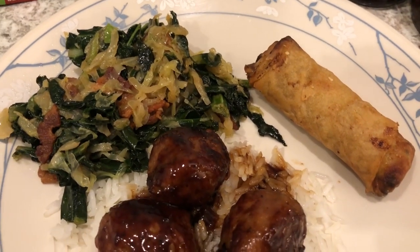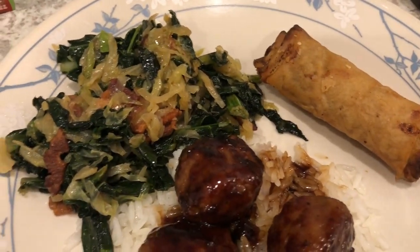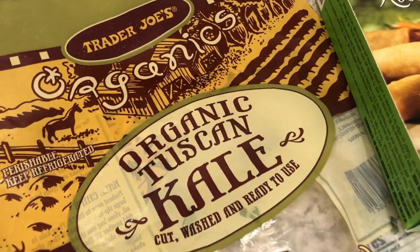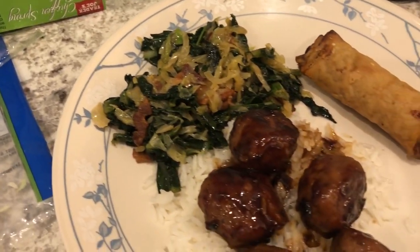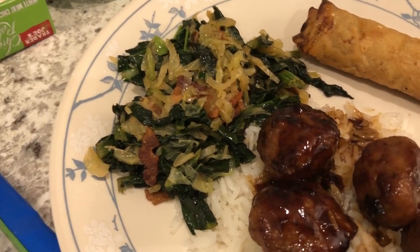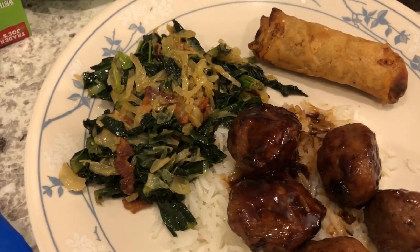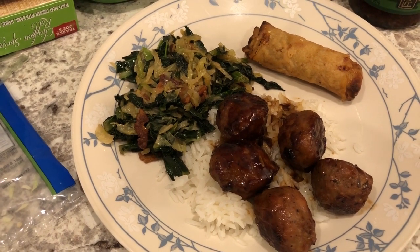We are also having chicken spring rolls from Trader Joe's — I cooked them in the air fryer. And then I have been craving green vegetables, so from Trader Joe's I sautéed some organic kale and some shredded cabbage. I fried about six slices of bacon that I chopped up very well, then added the veggies and sautéed them with some garlic salt and onion powder. So this is what we are having for dinner tonight and we'll see you guys next time.